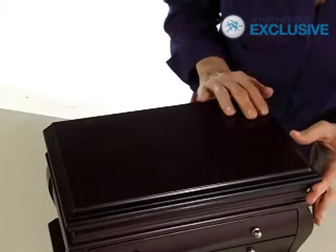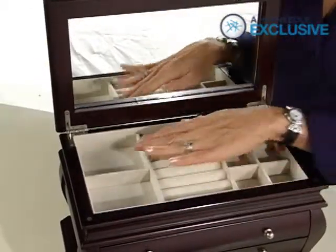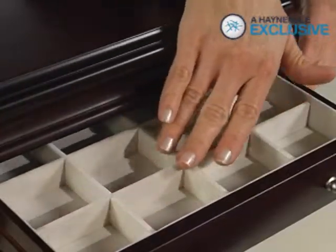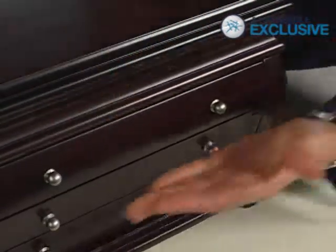In addition to its drawers, the top lifts up to reveal a mirror, ring rolls, and more divided storage space. All the compartments have a luxurious taupe fabric and the hardware is a stunning brushed nickel.